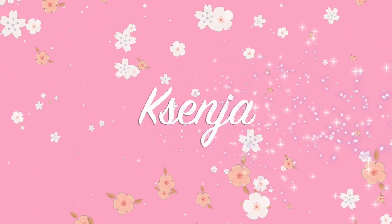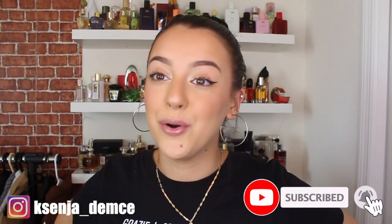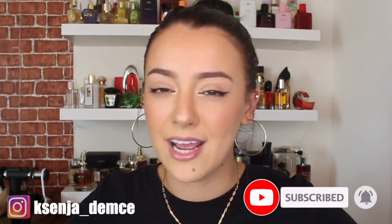Hi guys, it's Ksenia, welcome back to my channel. Today's video is going to be another really big Bath and Body Works haul — I went ham, but I did have an excuse. I probably have like over 20 items here to show you.